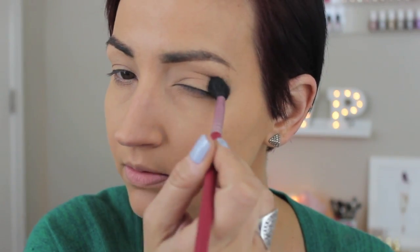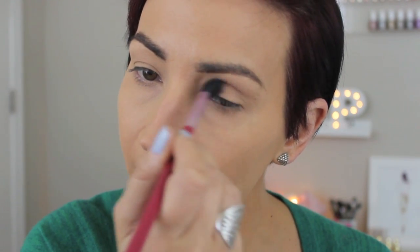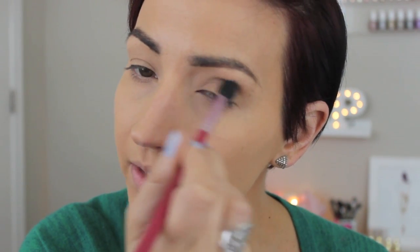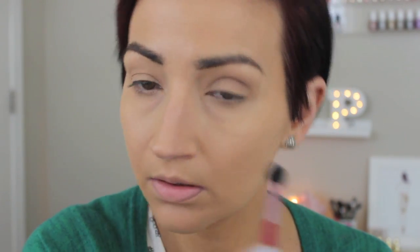Ooh, that is pigmented and a little bit powdery. Kat Von D shadows tend to be a little bit powdery though. I don't want to go too high up. Oh yeah, that's nice — it's blending pretty well. Yeah, that's good. I know you can't see it that well on camera but it's blending out pretty well.